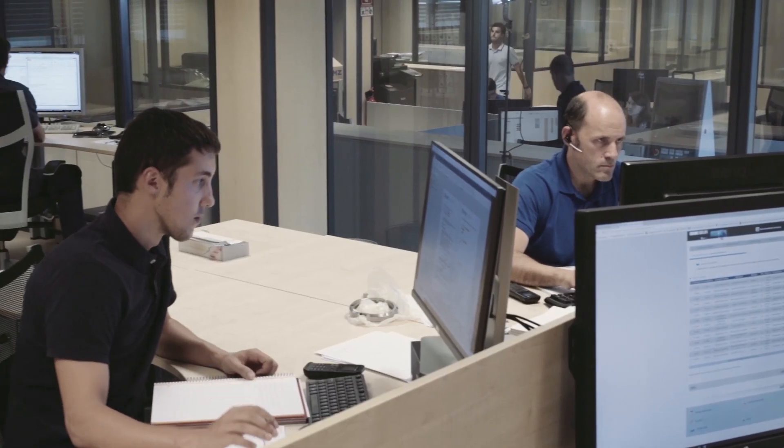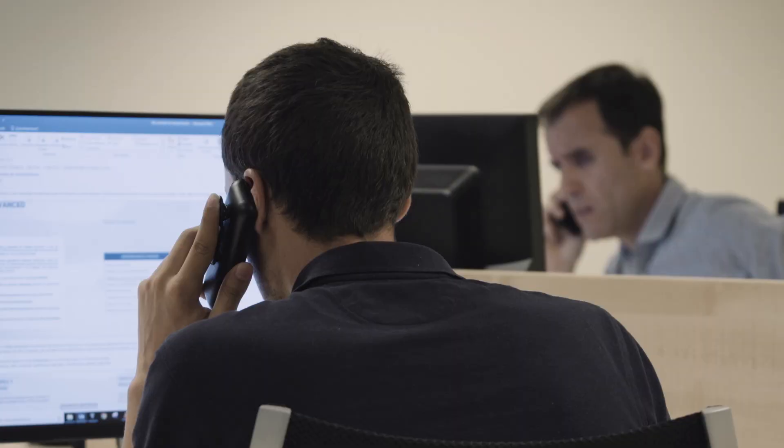CMZ has really helped us along the way in our progression as a company with their machines. And again, along the same lines as Metro, CMZ also offer a great after-sales service and support.